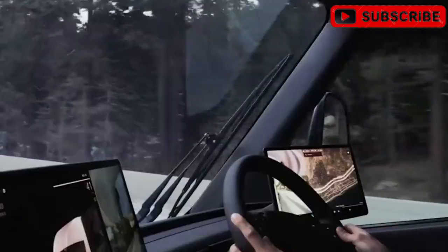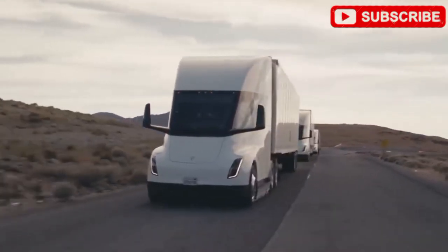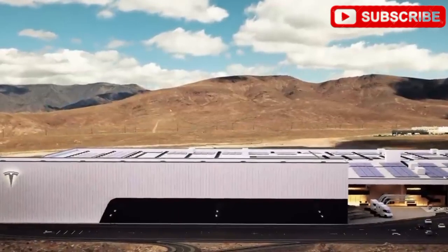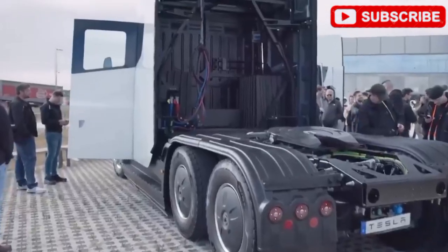Under the chassis, the Semi Gen 2 packs a new HP battery pack. It's smaller, cheaper to make, and 7% more efficient than the pilot version, delivering ranges of 300 or 500 miles. These options let businesses tailor the truck to their needs — 250 to 300 miles for urban deliveries, 500 miles for long hauls. Compared to the original $250,000 500-mile model, the base version at $170,000 opens the door for small and mid-sized companies.